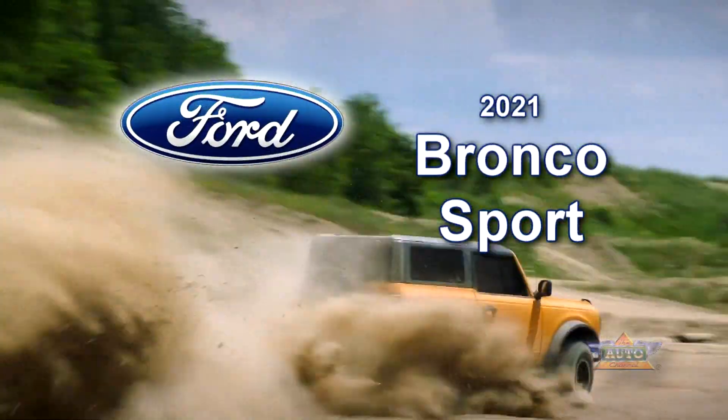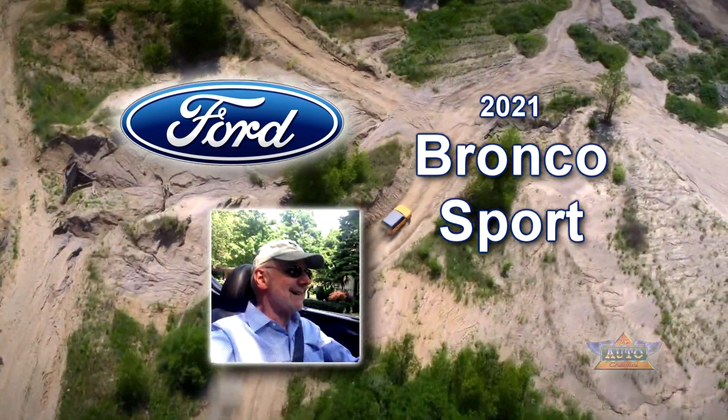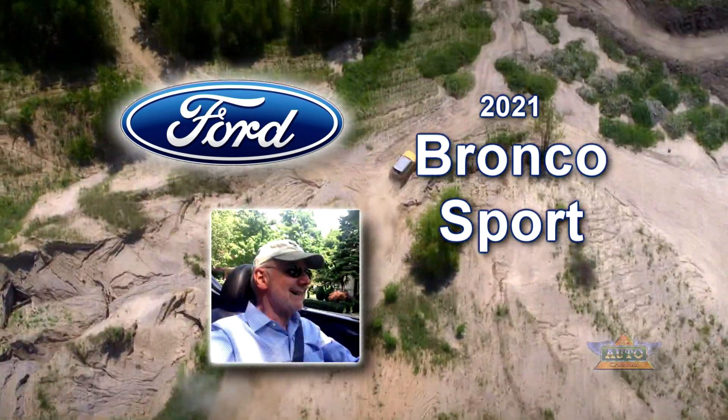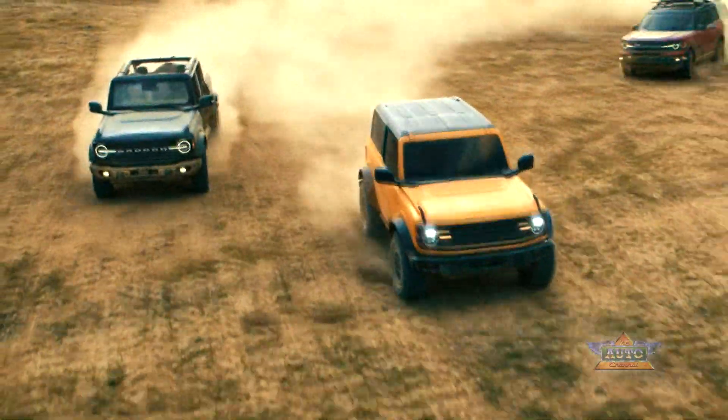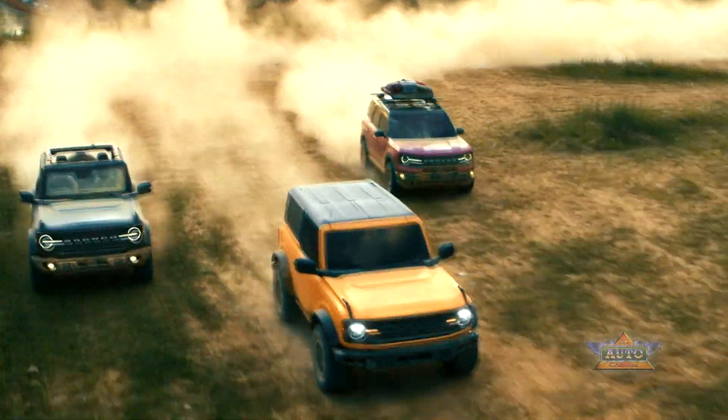Built Wild: the 2021 Ford Bronco Sport review by Larry Newtson, executive editor and bureau chief of The Auto Channel's Chicago bureau. No doubt by now you know that Ford has brought back the Bronco.